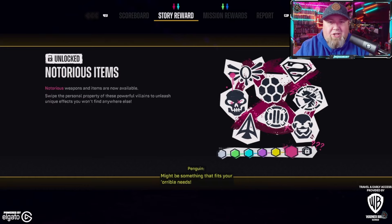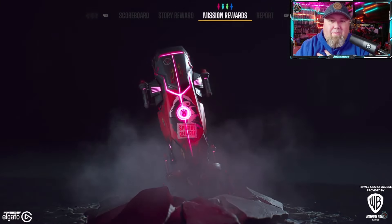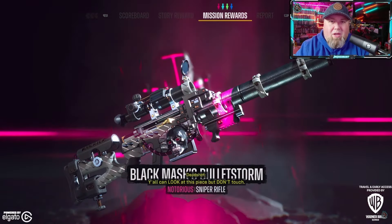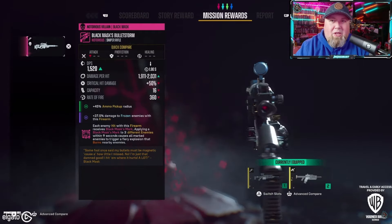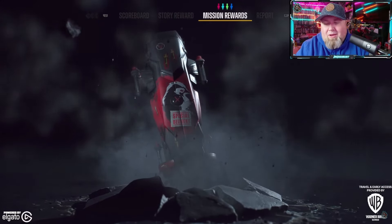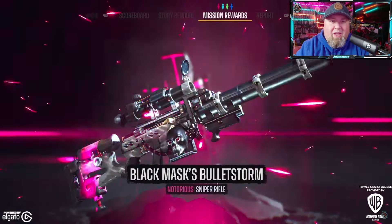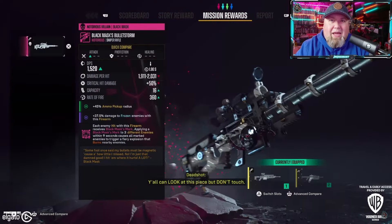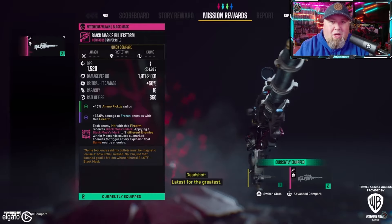Weapons come in weapon caches, as you can see in the background. These caches come out of rewards for missions in the open world — which is apparently very large — as well as story missions, and events. Anything you do gives you a chance to get one of these caches, which in turn give you a piece of loot, a piece of gear, or possibly even a cosmetic, though that hasn't been confirmed.